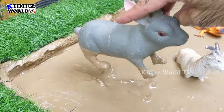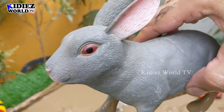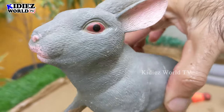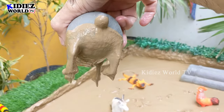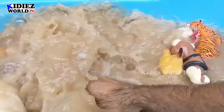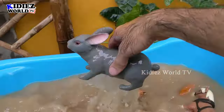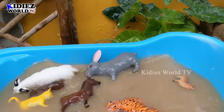The next one we have is a rabbit. Let's clean this rabbit — rabbit is a very lovely and cute Indian domestic animal. This rabbit is very, very muddy. Let's wash him. Here we go, rabbit — the very cute domestic animal.